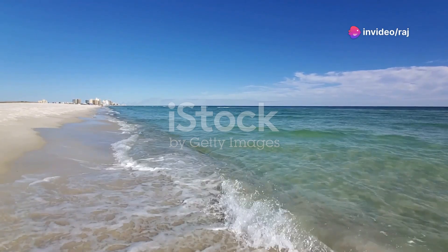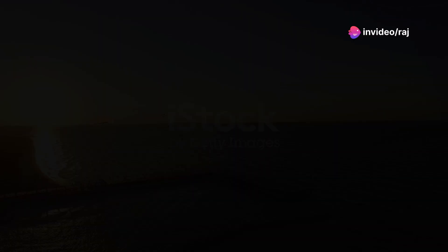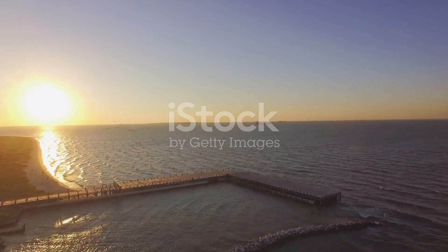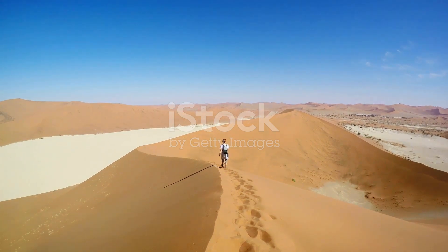There you have it folks, my top 10 recommendations for breathtaking and historically rich places in Alabama. Each spot tells a unique story and offers something special for every traveler. So pack your bags and set off on an unforgettable southern adventure. Happy travels!